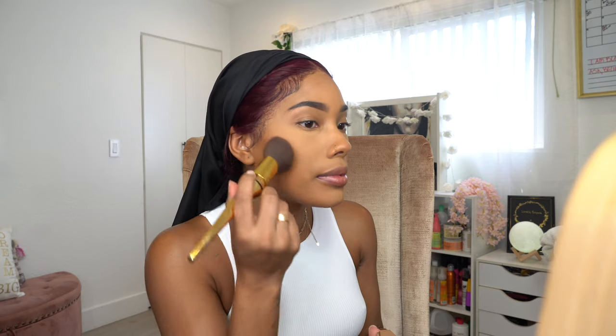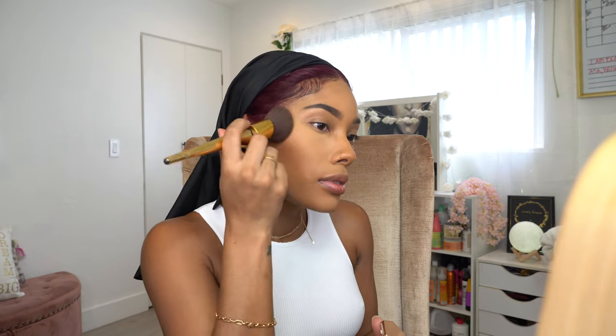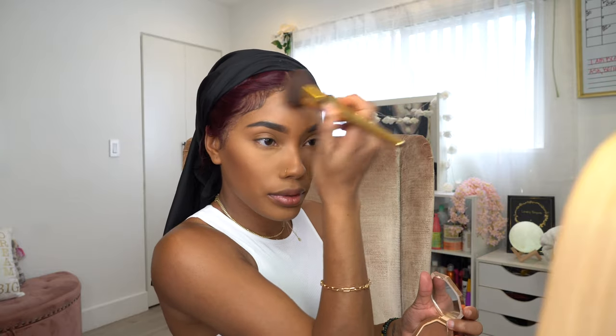For bronzer, I'm going to use the Fenty Bronzer in Coco Nadi - another favorite. Just hitting the sides of my nose a little bit.